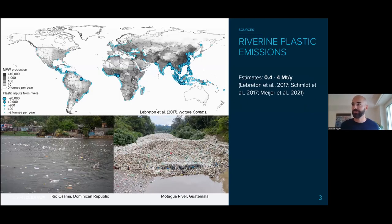As you know, there's a problem with plastic, especially mismanaged plastic waste. Lots of it is entering the ocean through rivers. Here you see blue dots around the world — those are model estimates of river inputs of plastic into the ocean. The larger the dots, the more plastic is estimated to enter from those rivers. Different estimates all range at a few million tons per year. For example, the Rio Osama in the Dominican Republic and the Motagua River in Guatemala, where you can barely see the water due to so much plastic waste.